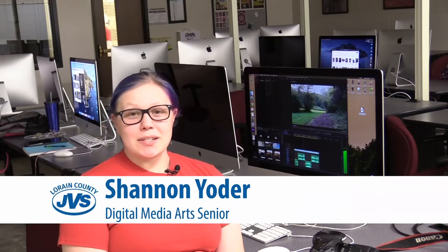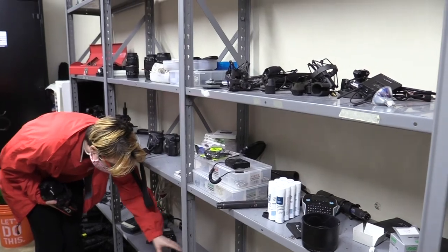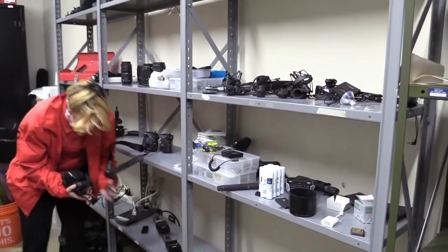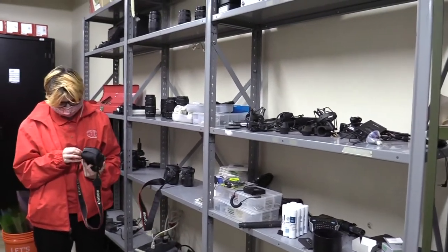Hi, my name is Shannon Yoder. I'm a senior and my program is Digital Media Arts. What drew me to this program — at the beginning I thought it was going to be more about drawing, but once I got here I found out it was more camera-based.